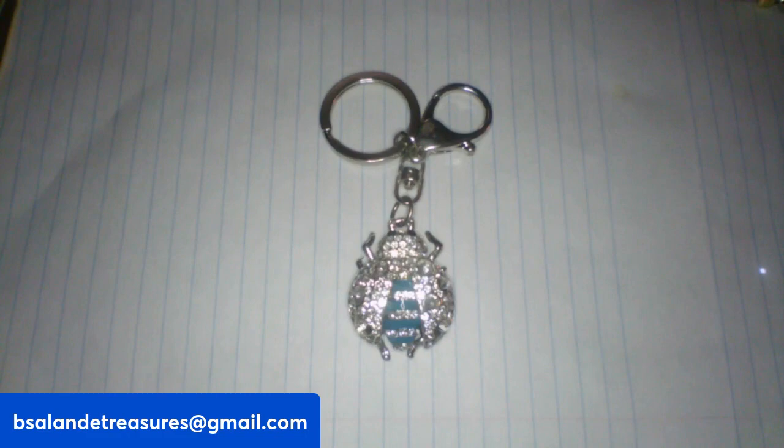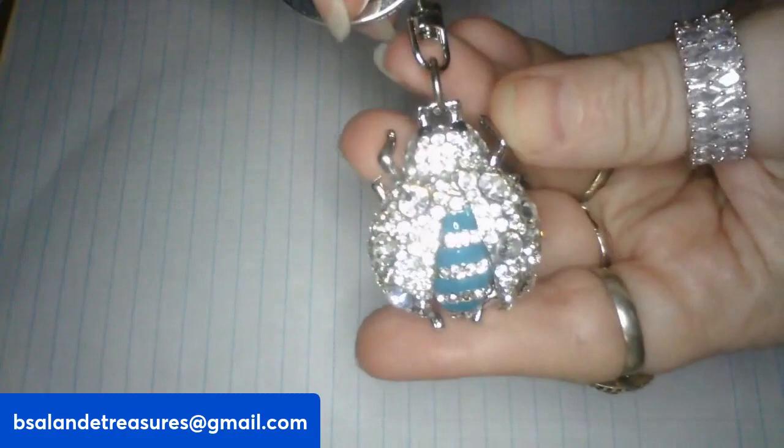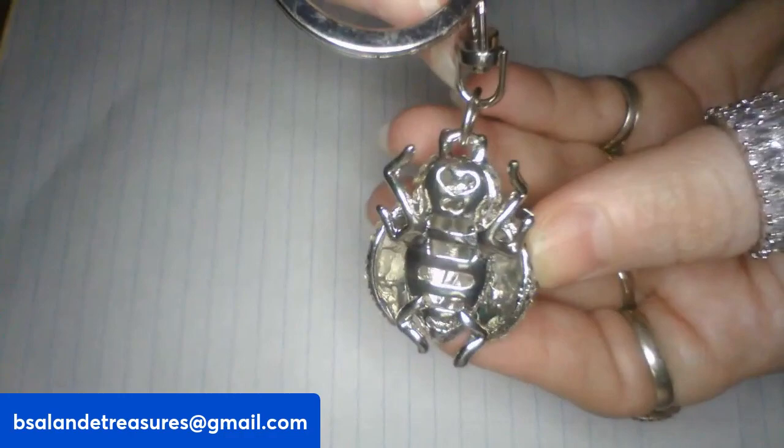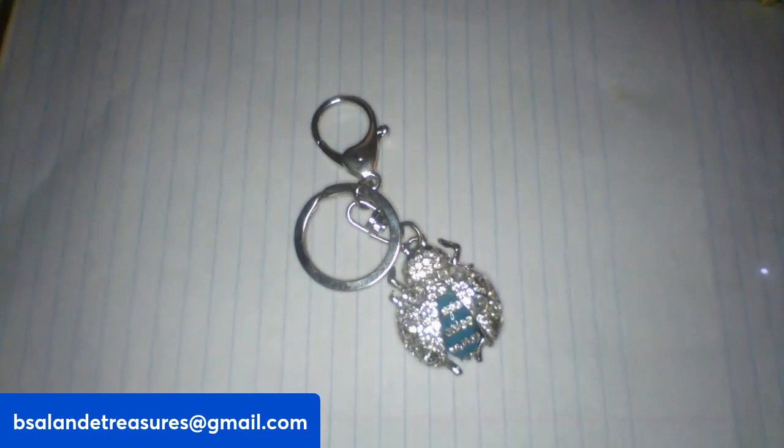Next up I have a ladybug key chain, very blingy and pretty. If you wanted to, you could take the key chain off and put it on a chain and wear it as a pendant. That's the underbelly of the ladybug — very pretty. And this is a $6 buy it now, item D, ladybug key chain.